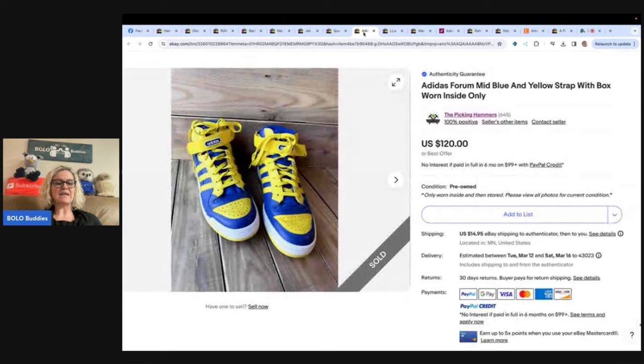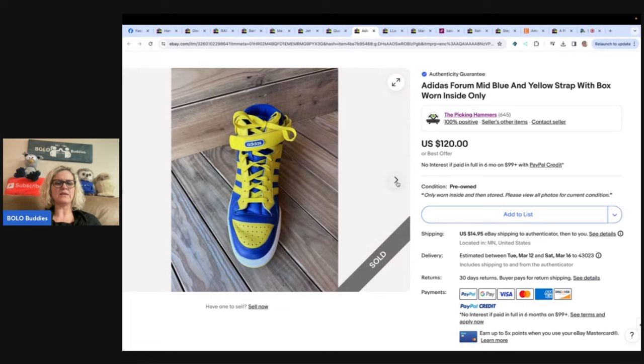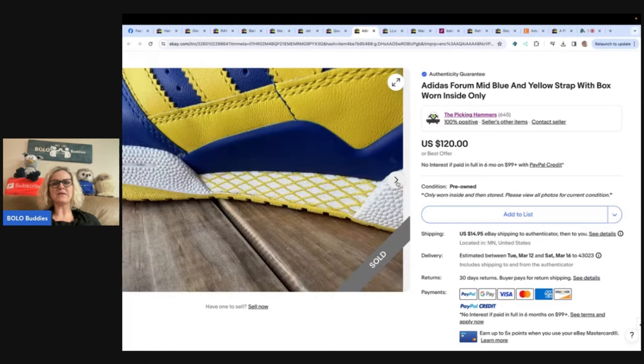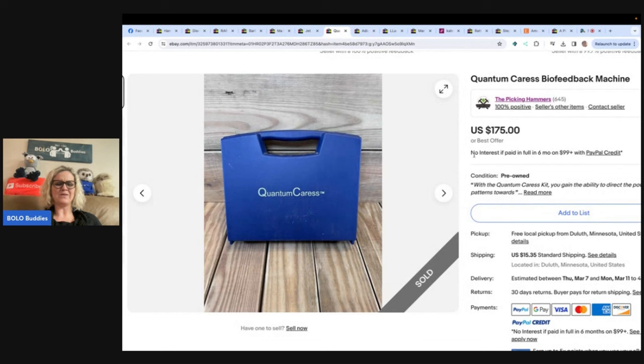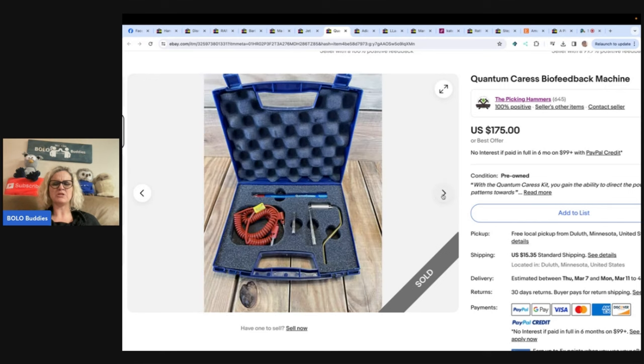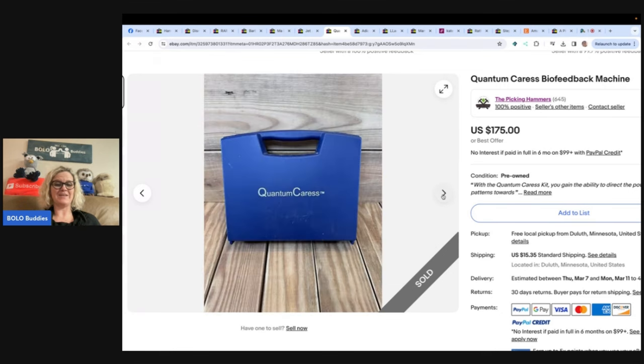These right here: paid $15, accepted $90 — bought at an auction. This one comes from the Picking Hammers. So $15 into $90, and those are authenticity guarantee. Paid $3, accepted $100, also bought at auction. This is also the Picking Hammers — knew really nothing about it. Thankfully a buyer did. A quantum caress biofeedback machine — no clue what that is, kind of looks scary. $3 into $100. That is great.